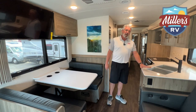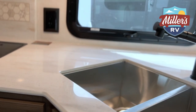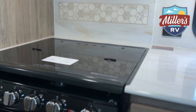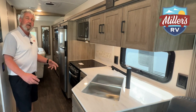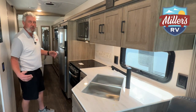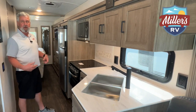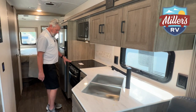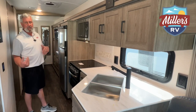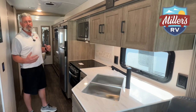Moving back towards the kitchen area, you'll notice solid surface countertops, a stainless steel sink without the lip built in, a single lever pull-out spray faucet, a three-burner cooktop, and an oven with a glass window so you can see into it just like at your house. Also, for people with big feet like me, you do have toe kicker plates at the bottom where they recess a little hole so you can get closer instead of standing so far back — again, giving you more of a home feel instead of being in an RV.